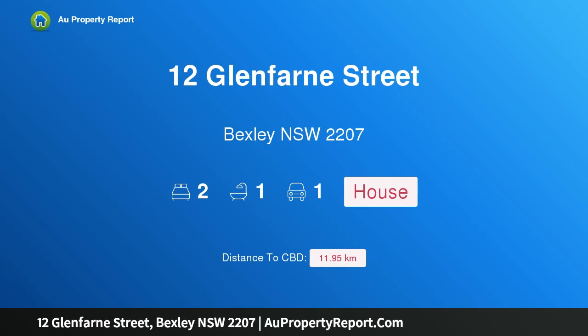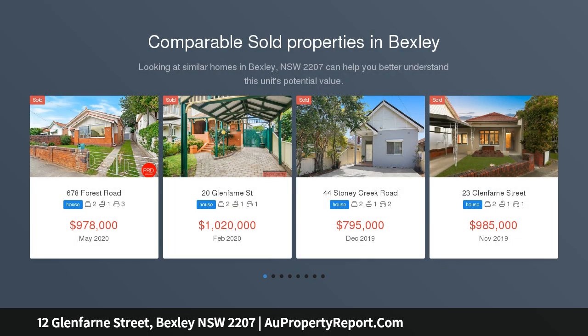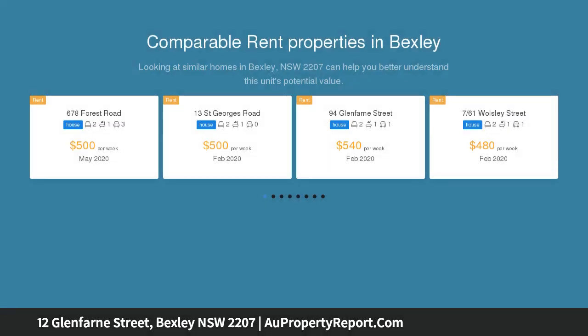Hi, I am glad to introduce property 12 Glenfarn Street, Bexley New South Wales 2207 — a renovated semi, the ideal starter and entertainer. A great opportunity to purchase an immaculately presented full brick semi on the high side of a beautiful tree-lined street. The home is well located within walking distance to all the local amenities.